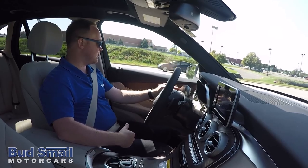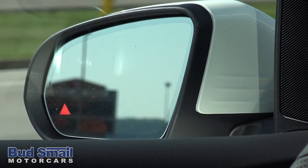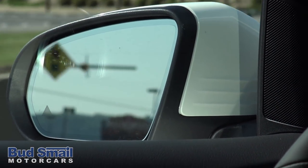Now, like I said before, we do have the Blind Spot Assist on this. If you take a look there, it turns red — someone's in the corner. You put the turn signal on and it gives you the warning that somebody is there.